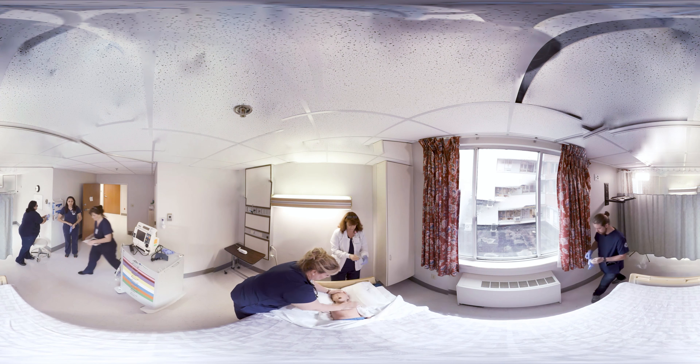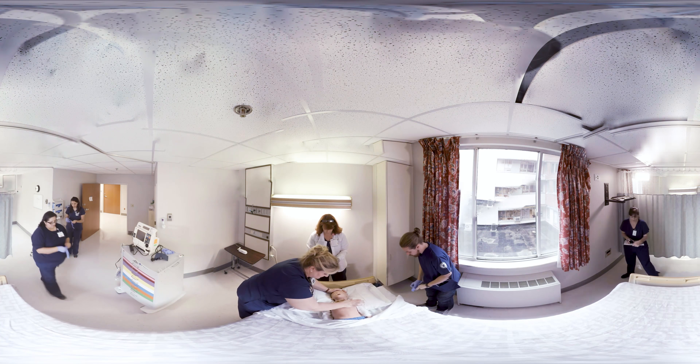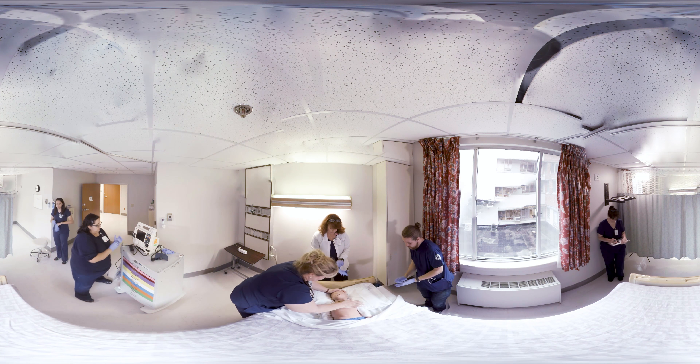I've got ventilations. I'll take over compressions. I'll record. I've got the monitor. I'll run an IV.